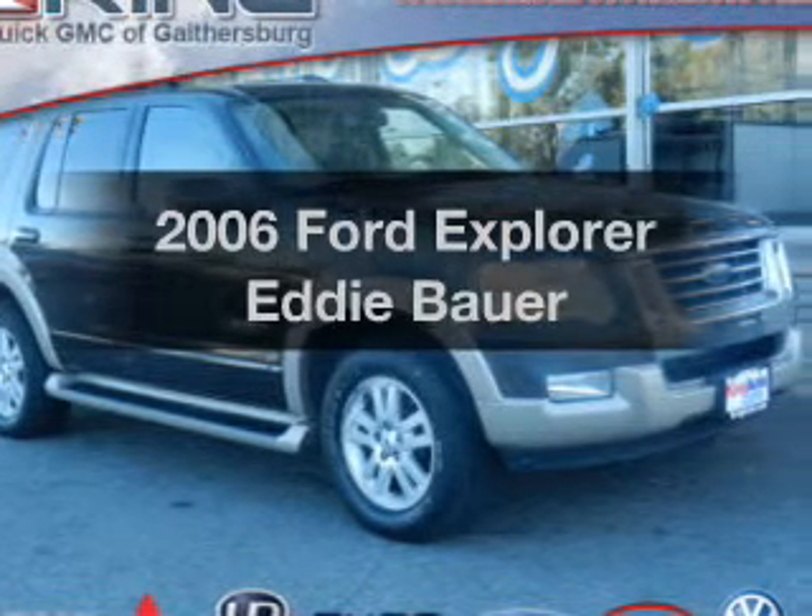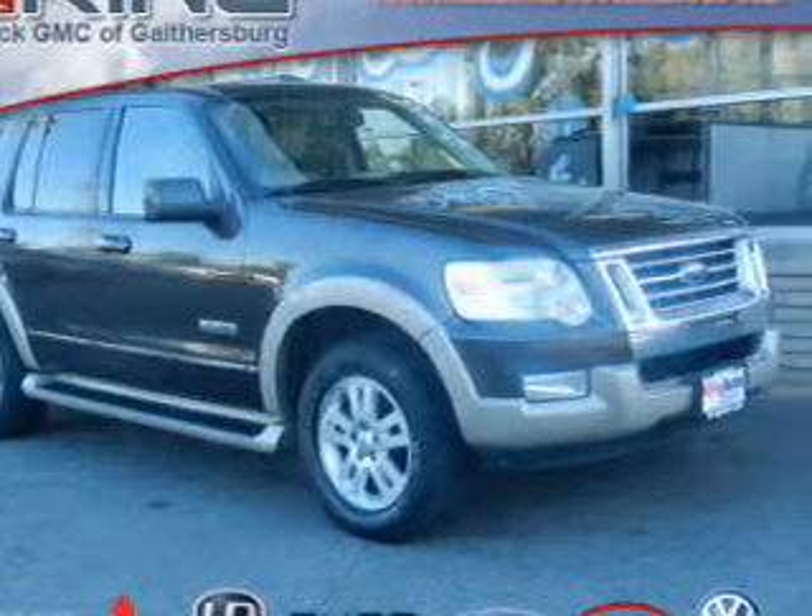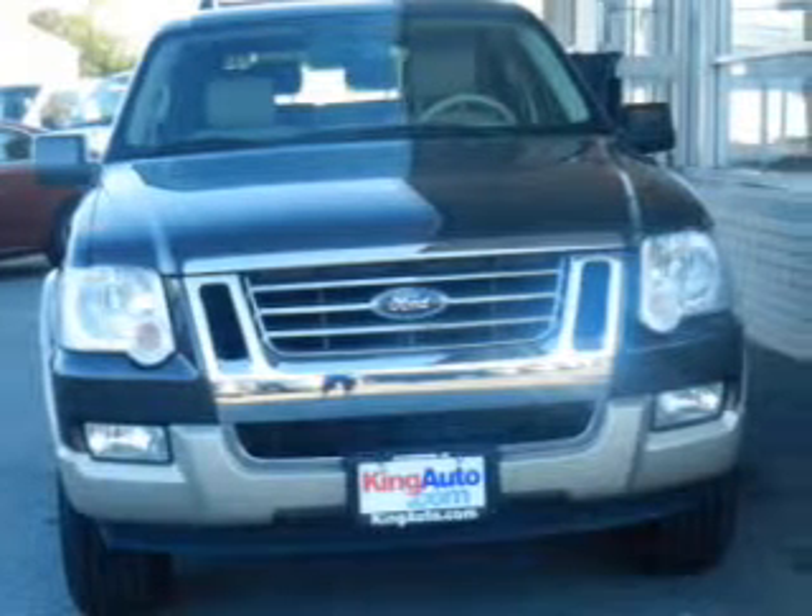Introducing the 2006 Ford Explorer. If you're looking for a first-rate auto, this one could be yours today.